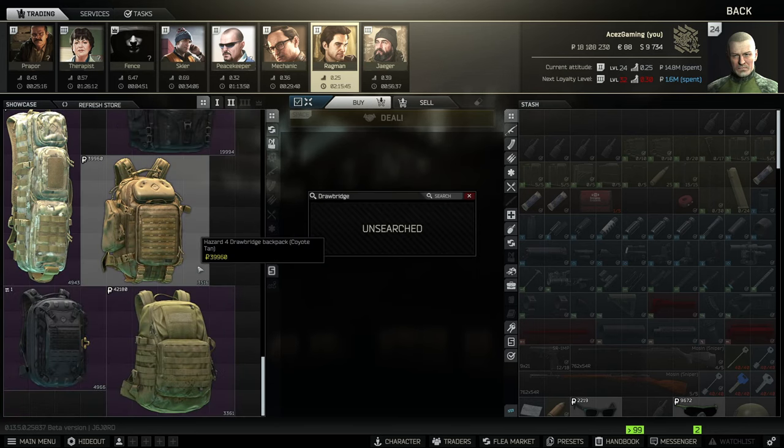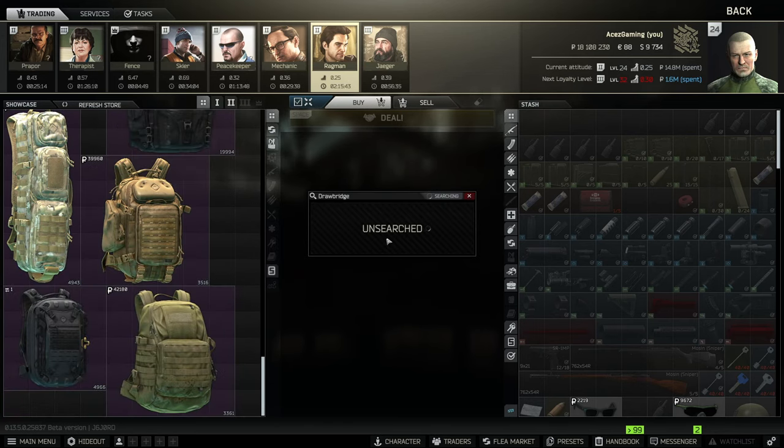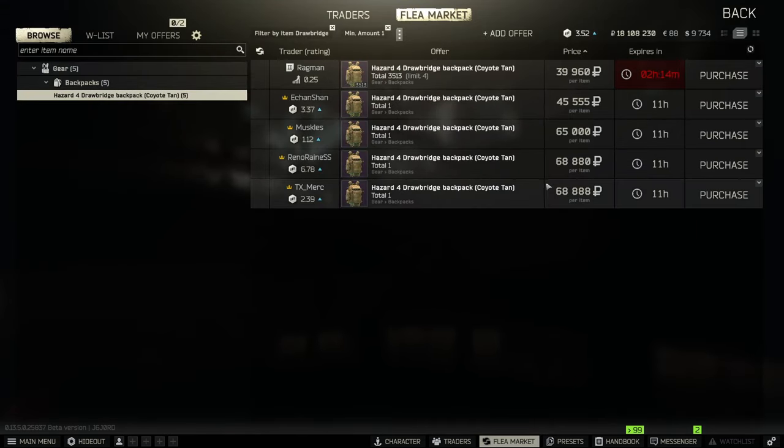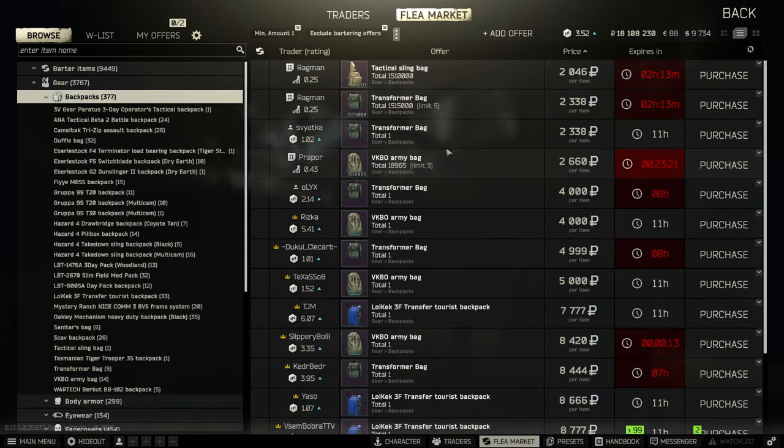If you can find T20s in the 35k range it's definitely one I'd recommend you pick up. The Drawbridge is about 40,000 rubles — it's the same size as a 25-slot. On the flea market you won't see nearly as many Drawbridges as T20s, because scavs commonly spawn with T20s. So the Drawbridge is good if you can't get a cheaper T20, but 25 spaces for that price is definitely not bad at all.